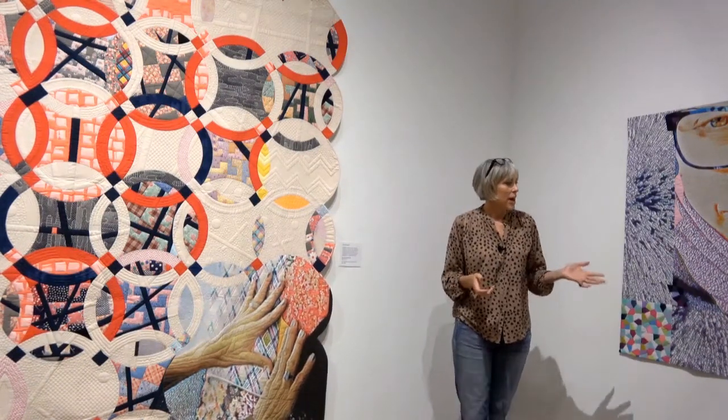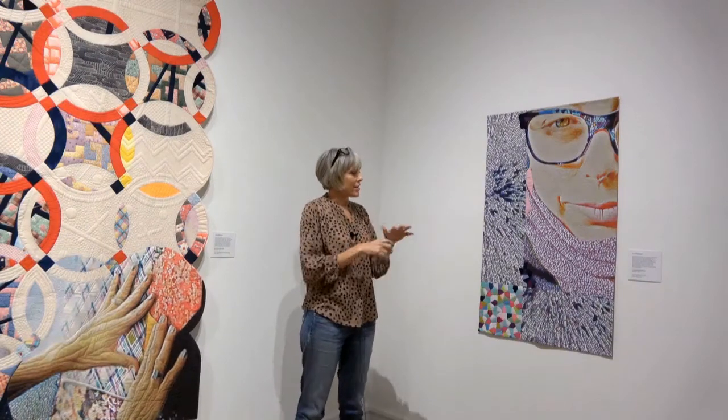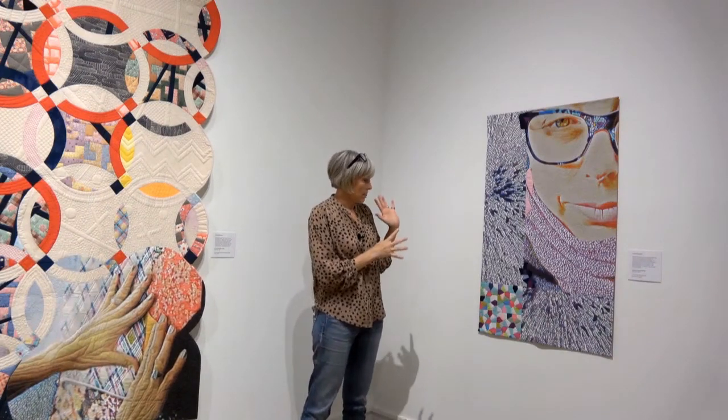The quilt on my left, Year of Moments, was the first one in the series — I had two going on at the same time. This was an accumulation of a year when my daughter was graduating from high school, thinking about all the travel and the life of my child growing up, getting closer to 50 at that time, and thinking about what that means. Using photography, images, and experiences from that time, I put everything together in that way.